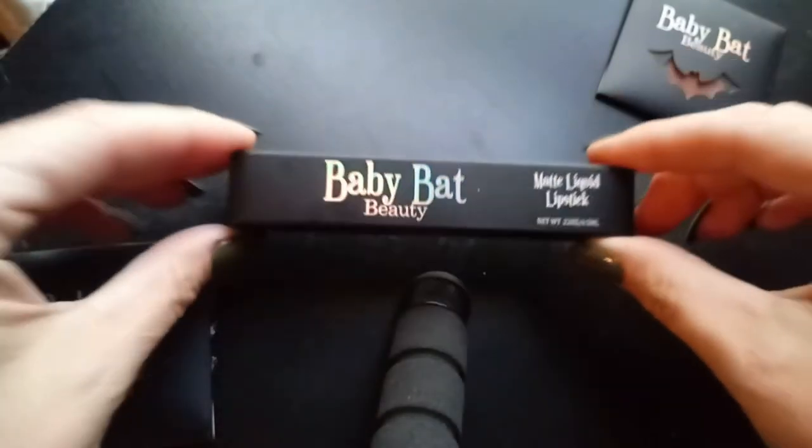Let's break these open and see what they look like. Hi, I'm Toni, or Her Huntress, and in today's video we're going to be going over Baby Bat Beauty. I placed an order last week and just got my items in: a liquid lipstick in Citrine and two eyeshadow singles — this is the first time I've ever tried their singles — Blunderbuss and Doomsday.